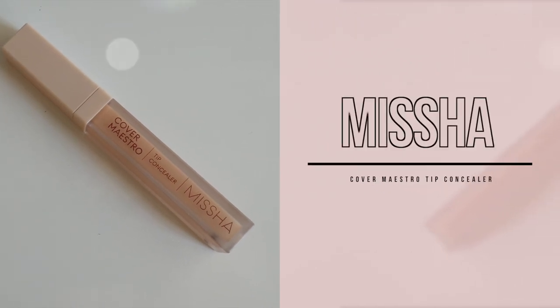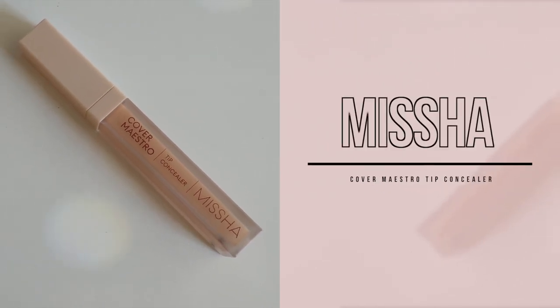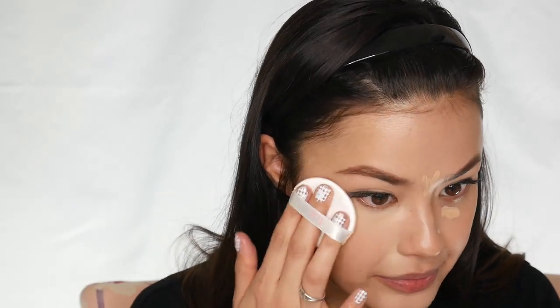I'm pretty nitpicky when it comes to my skin, so I'm going to take a concealer and spot correct some areas where I want a little bit more coverage. I'm going to be using the Missha Cover Maestro Tip Concealer — one of my favorite concealers. I don't know why no one's talking about it, but this concealer is so good. It is seriously rivaling my Decem Cover Perfection Tip Concealer, and we all know how much I love that concealer. I try a lot of different concealers in my field and I always find myself coming back to this one.